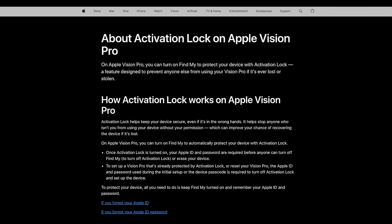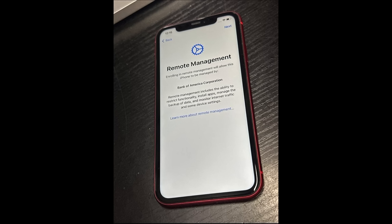Most people have heard about activation lock because Apple promotes it, but what the heck is this remote management lock? To start, let's take a step further back and ask: what is remote management?